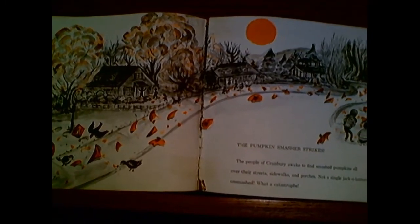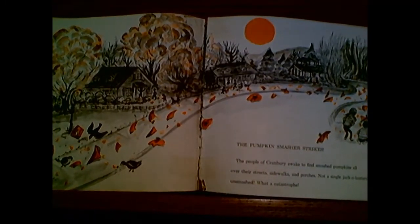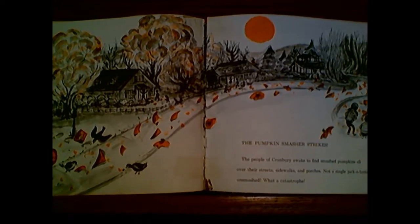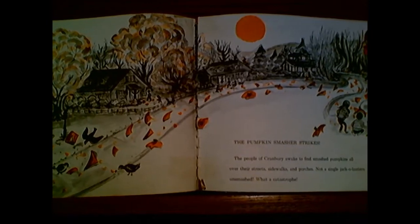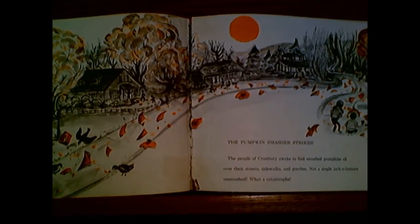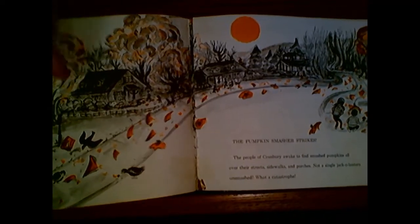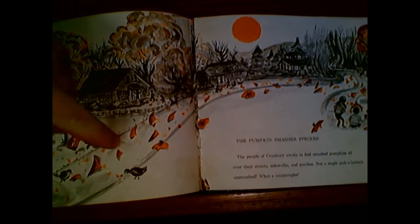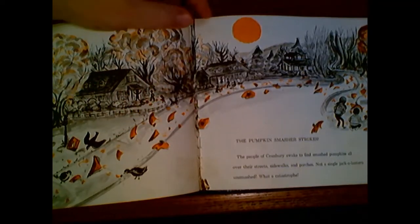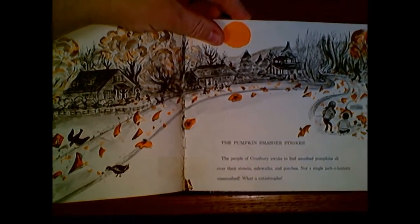The people of Cranberry awake to find smashed pumpkins all over their streets, their sidewalks, and even their porches. Not a single jack-o'-lantern is unsmashed. What a catastrophe! See all the pumpkins smashed on the street here? Everywhere you go. I don't think there's one pumpkin that wasn't smashed.